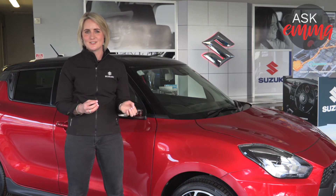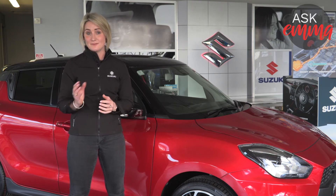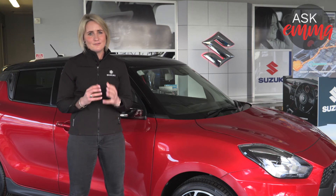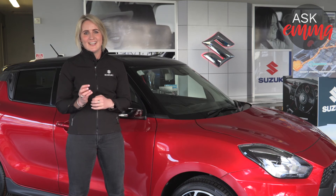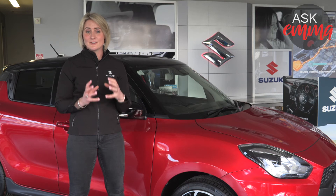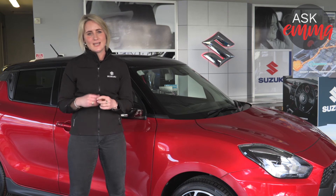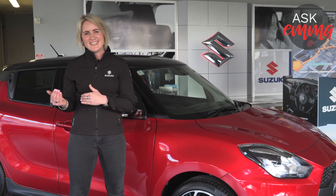So a vehicle that was five stars in 2012 probably won't be a five-star car in 2020 if tested again. I find this very confusing for people because a car that was five stars back in 2012 is still a great car — it's still got seven airbags, it's still got electronic stability program, but it might not have a reversing camera which became a requirement in more recent years.